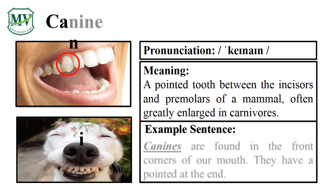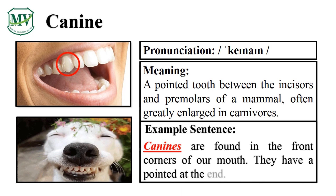Canine — C-A-N-I-N-E — canine. That was incredible! Can you say the word by yourself? Great job! Canines are found in the front corners of our mouth. They have a pointed end. Can you read a sentence on your own? Amazing! Let's learn another one.